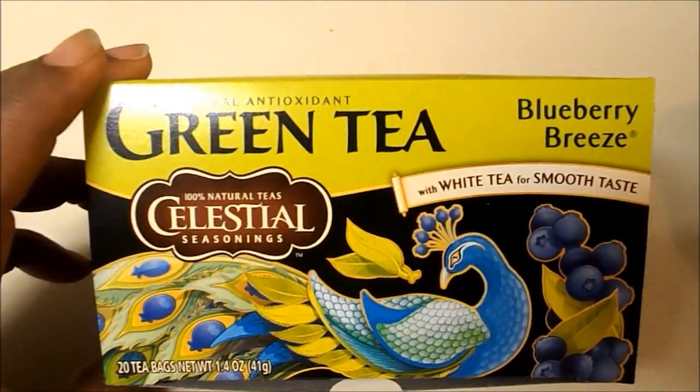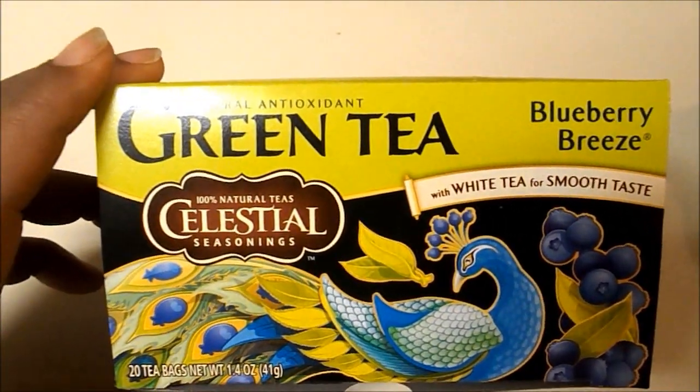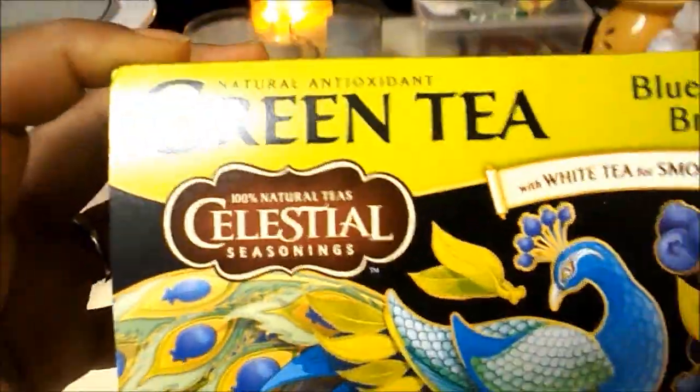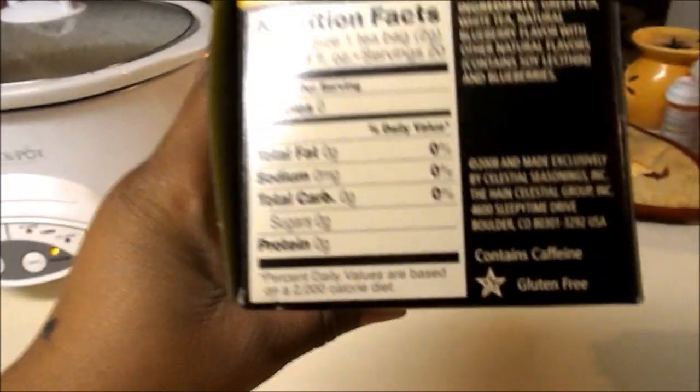Last vlog, someone asked me what kind of tea I drink. I drink the Celestial Green Tea Blueberry Breeze — here's what it looks like. I found it at my little specialty store, I think it was a dollar. There's literally nothing in it — of course it's just green tea. It's not decaf, which I need to be drinking decaf, but it's cool. It doesn't come with strings, it just comes in little pouches like this. It smells delicious. I've been drinking tea instead of soda.